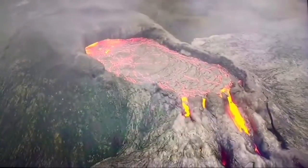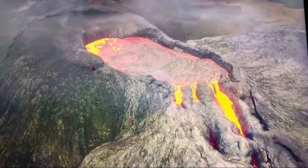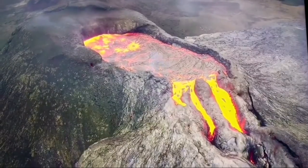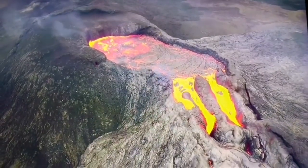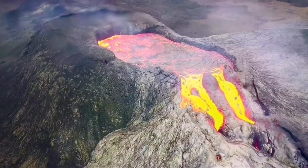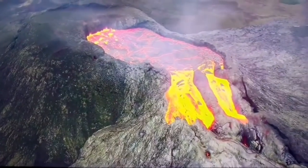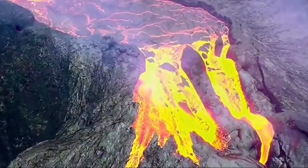Lava tubes form when lava is flowing and the top part solidifies immediately on contact with air, while the inner part remains soft. Gradually, as the lava flows through and passes, the inner part becomes hollow. When the roof of these hollow parts collapses — as you can see here — they form a kind of well that absorbs all the lava, channeling it to wherever it flows.